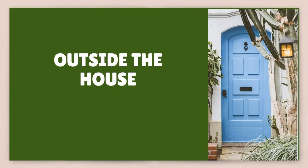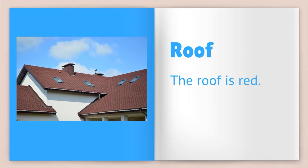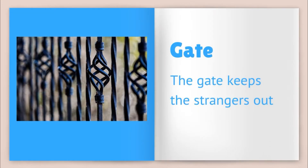Outside the house. Garage — you can keep your car in the garage. Roof — the roof is red. Chimney — the chimney is at the top of the house. Gate — the gate keeps the strangers out.